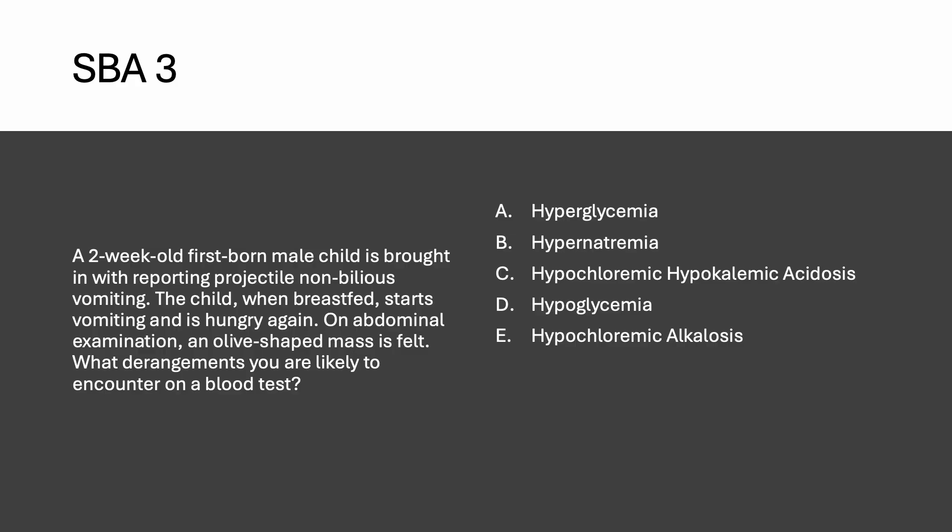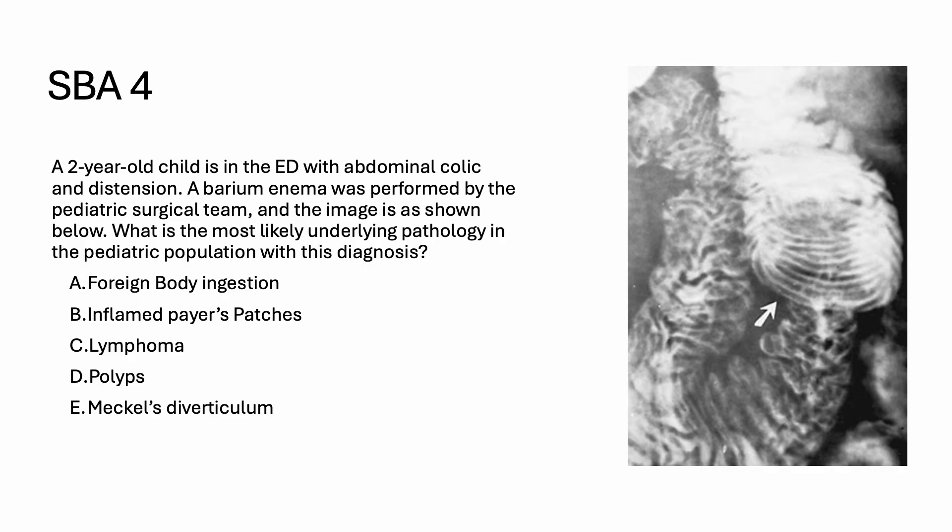Because the child has lost a lot of acid in the vomitus, they will be alkalotic. They lose HCl, leading to hypochloremic alkalosis. While hypokalemia also occurs, option C incorrectly states acidosis. The correct answer is option E — hypochloremic alkalosis.